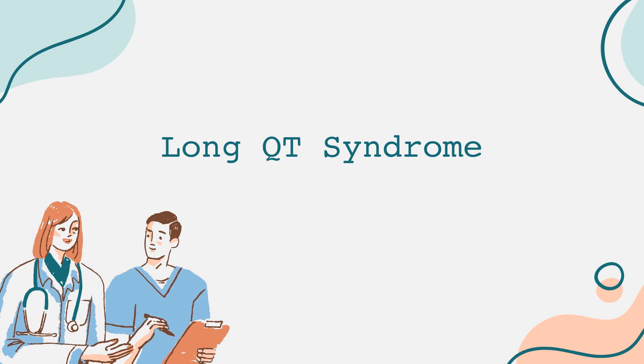Recognizing the symptoms of Long QT syndrome is crucial. Many individuals might be asymptomatic, meaning they do not show any symptoms. However, some may experience syncope or fainting, seizures, or even sudden cardiac arrest. These symptoms can occur after engaging in physical activity or exposure to emotional stress. If someone experiences these symptoms, especially if they have a family history of heart conditions, it's imperative to seek medical advice promptly.